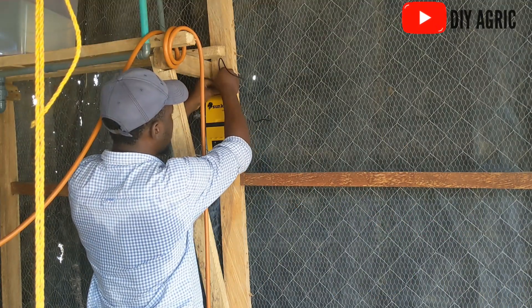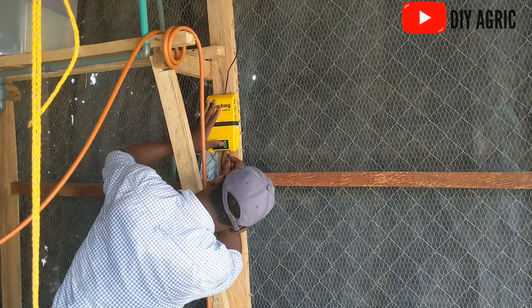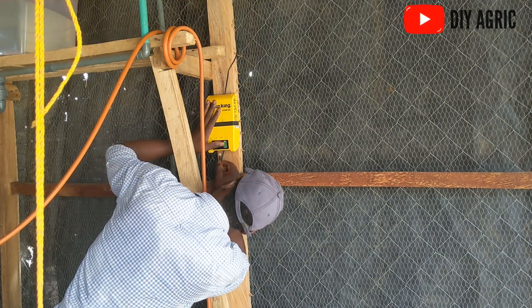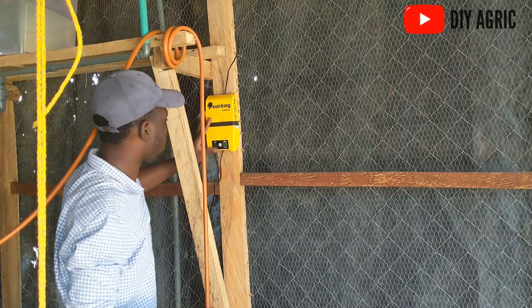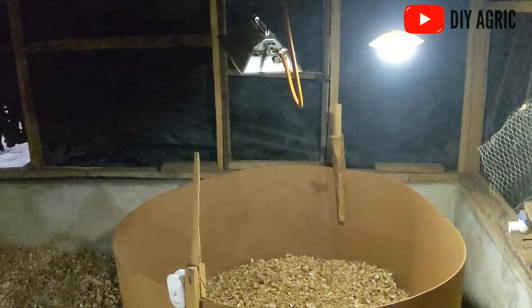The next cause is lighting. Lighting affects uniformity. If the solar lamp is only installed in one corner of the house, some chicks have access to light during the night while others do not. Those with access to light will be eating, while those without access will have to wait until morning. If light is not spread across the brooding house, it will impact growth. You have to ensure that the light you provide is well distributed throughout the house.